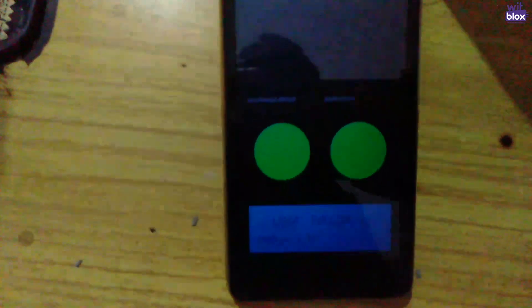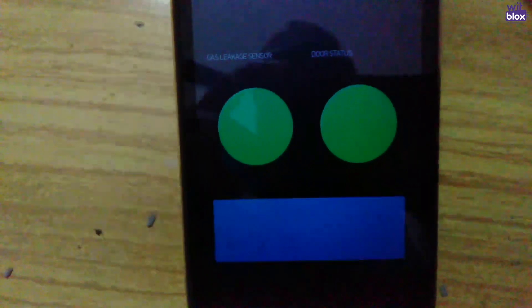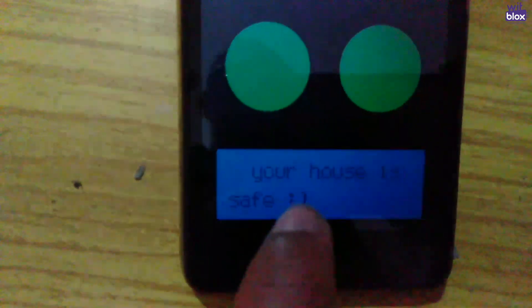Here I have an incense stick and my Blynk app is open. As you can see, I have added an LED panel to the Blynk app, and a new animated display feature is coming so that anyone can understand what is going on. When I hold the incense stick near the project, the LED turns red, notifications start coming, and the LCD panel shows a fire alert. Notifications keep coming until the incense stick is removed. After removing it, the LED turns back to green.